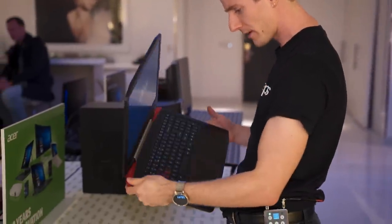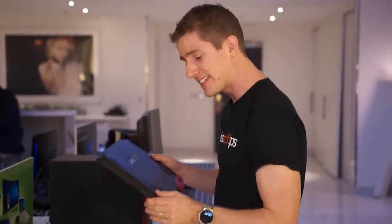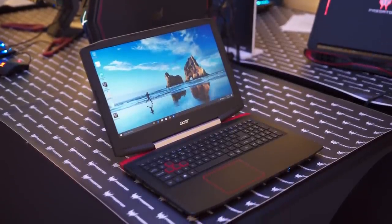We find ourselves in the Acer suite where they seem to be aimed squarely at that Dell Inspiron kind of value gaming machine that we checked out a while ago on the channel. This right here is the Aspire VX-15.